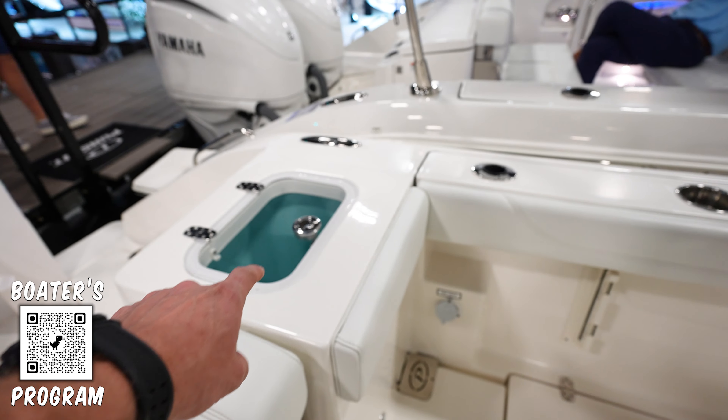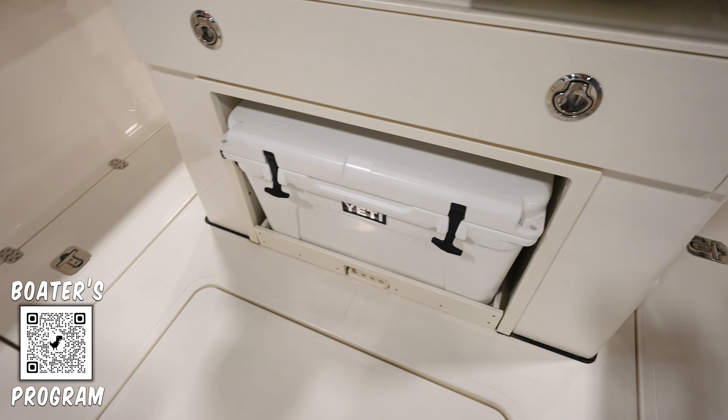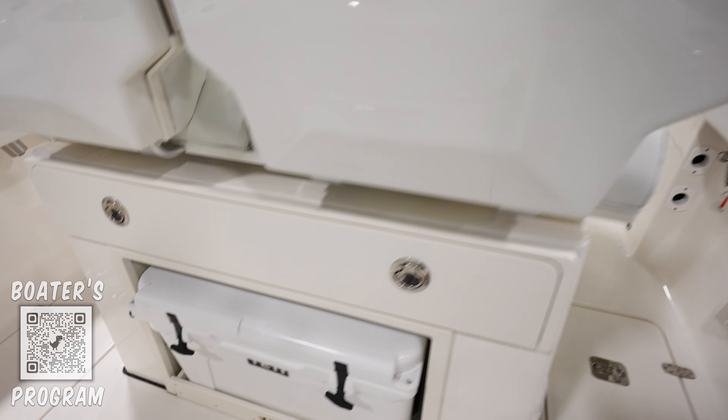We've got a live well over here in the corner, and then a seat right here — a bench seat. Got a cooler that slides out right there, and it looks like tackle storage underneath there.